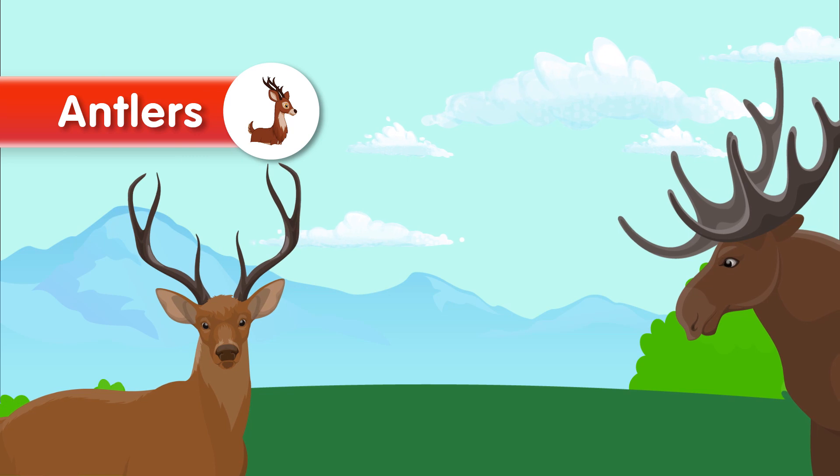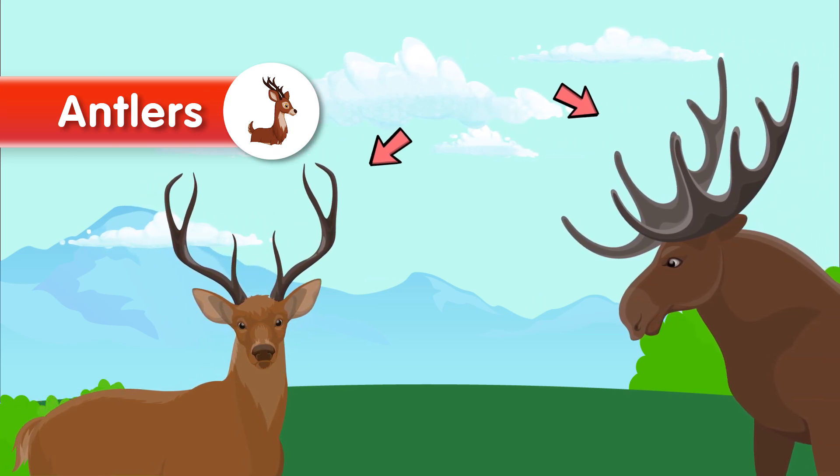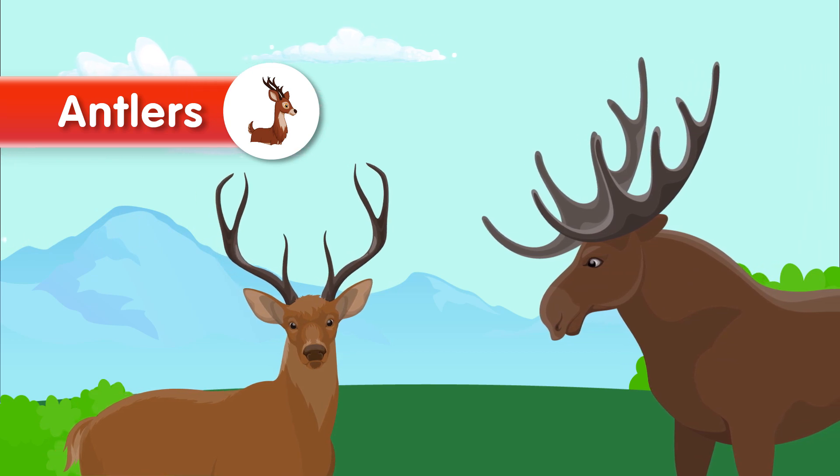Now we have antlers. Antlers are bony outgrowths found in male deer, elk, and moose. They are shed and regrown annually and are primarily used for male-to-male competition and displayed during mating season.